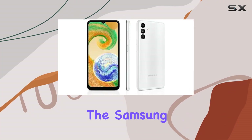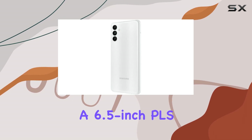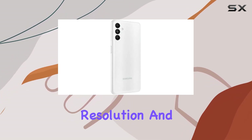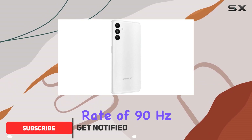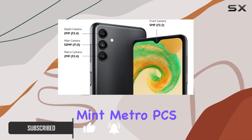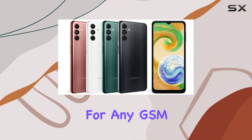Today, we're diving into the Samsung Galaxy A04s, a smartphone that boasts a 6.5-inch PLS LCD display with a 720x1600 resolution and a max refresh rate of 90Hz. This device, specifically designed for the T-Mobile, Mint, and Metro PCS markets in the USA, offers global compatibility for any GSM carrier.